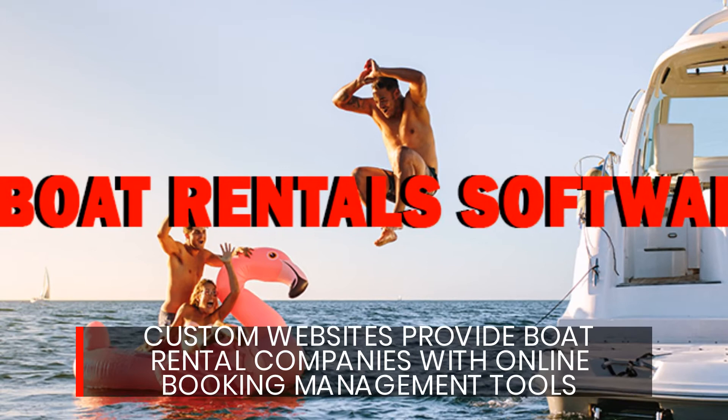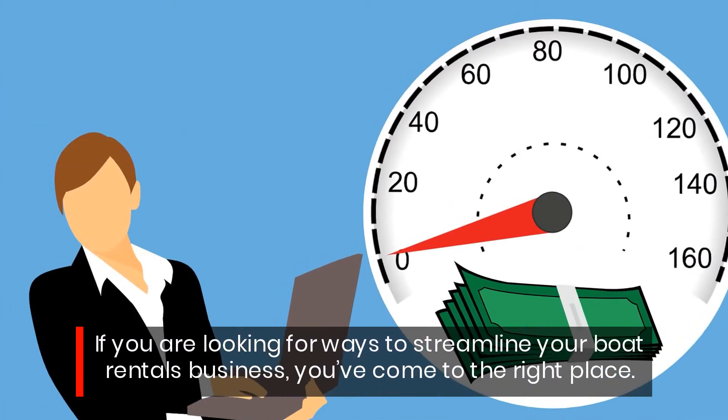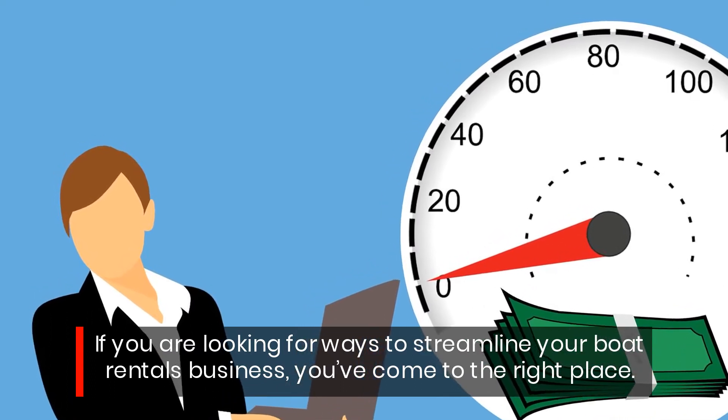Custom websites provide boat rental companies with online booking management tools. If you are looking for ways to streamline your boat rentals business, you've come to the right place.